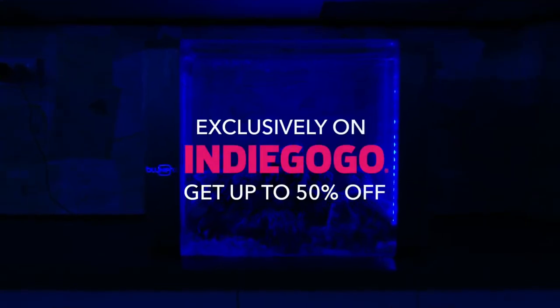Support Blunero and get up to 50% off exclusively on Indiegogo.com.